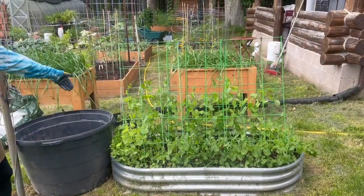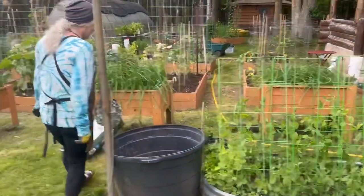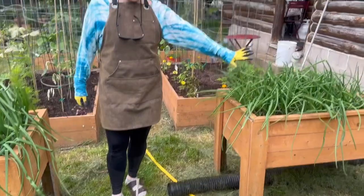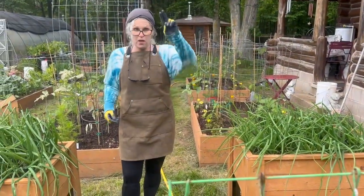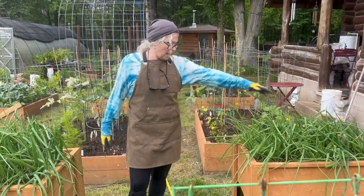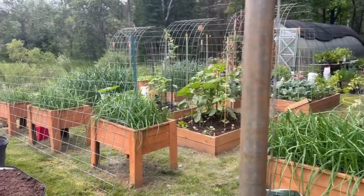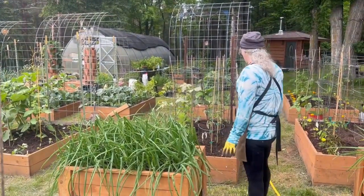We've got the johnny jump ups here — some people call them violas. These grew on their own because I planted some the first year I was here and they just spread like magic. And these are all the onions — they really could use a trimming, but that's kind of a controversial subject.